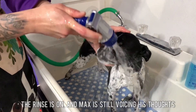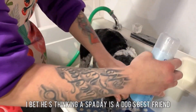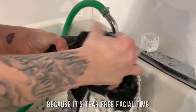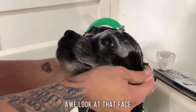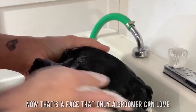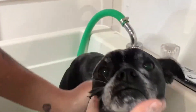The rinse is on, and Max is still voicing his thoughts. I bet he's thinking, a spa day is a dog's best friend. Get ready to awe, because it's tear-free facial time. Aww, look at that face — that's a face only a groomer can love. I'm just kidding, Max. He's so cute.